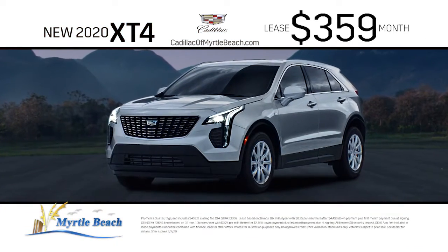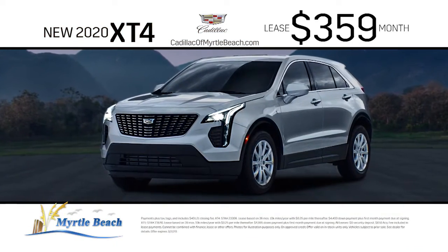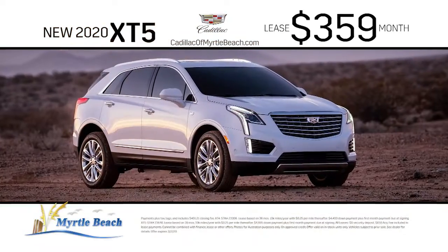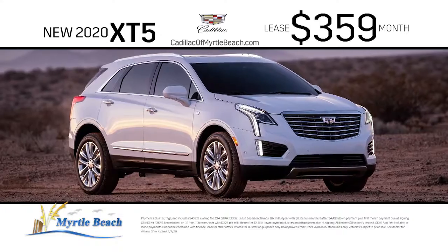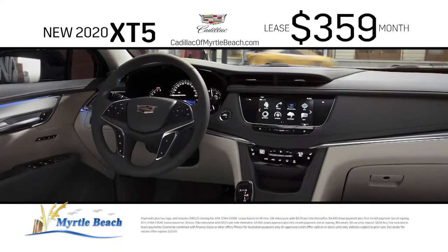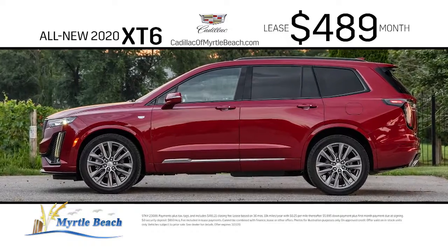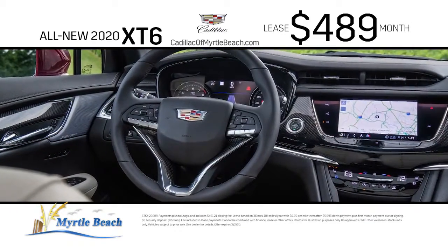Lease the new 2020 Cadillac XT4 for just $359 a month. Or turn heads in the new 2020 Cadillac XT5 for just $359 a month. Cruise in style in the new 2020 Cadillac XT6 for just $489 a month.